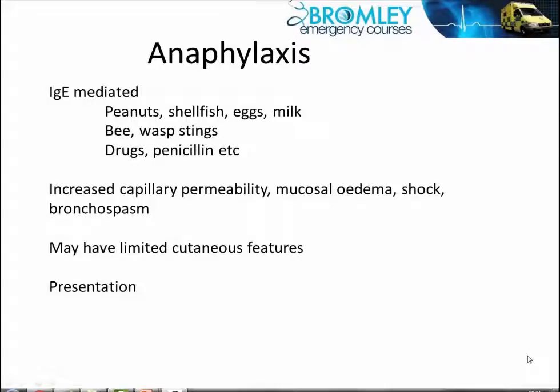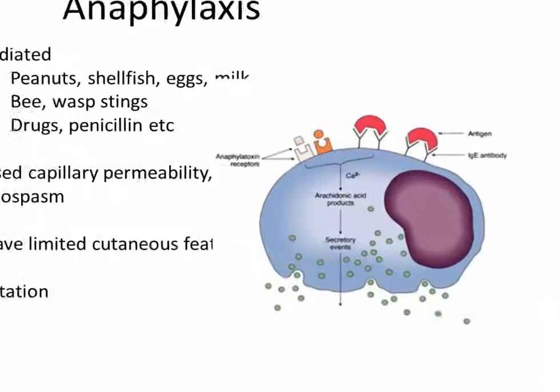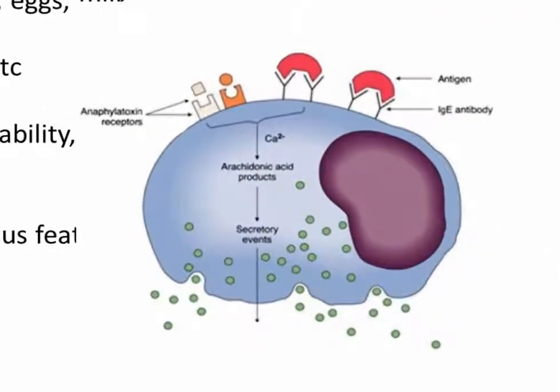Let's now move on to the most serious manifestation of an allergic reaction, that is anaphylaxis. This arises generally where you have mast cell degranulation. Mast cells through the skin, in the respiratory tract, through the gut, and in various other organs, contain granules with histamine, bradykinins, and other vasoactive mediators, and which have IgE antibodies.